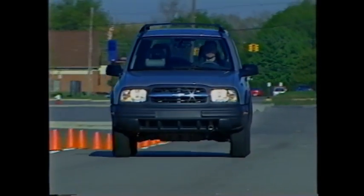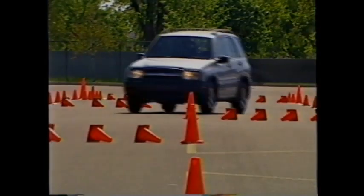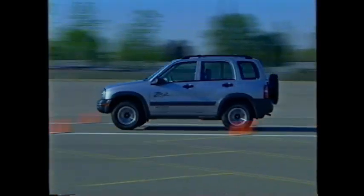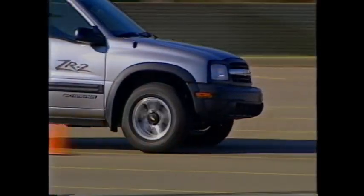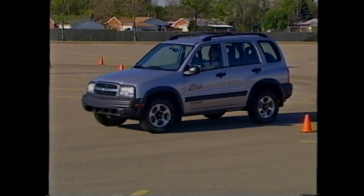Tracker is the small sport utility with authentic Chevy truck durability. It's available in two-door convertible or four-door hardtop versions and in two- or four-wheel drive configurations. Tracker gives Chevy customers a whole lot of truck and great value. Whatever model customers choose, Tracker blends everyday practicality with outdoor capability.